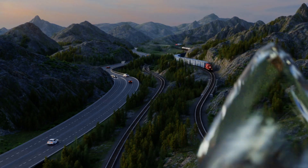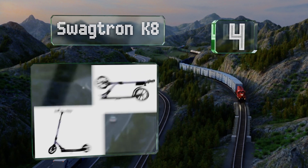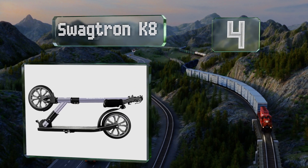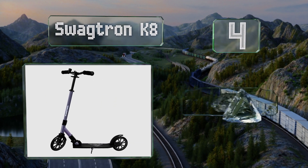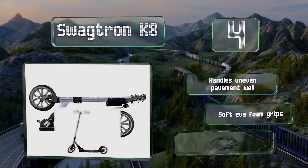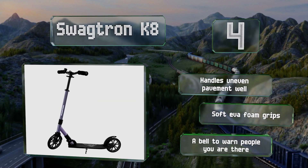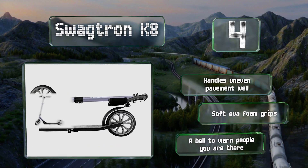At number 4, the Swagtron K8 is equipped with smooth-gliding ABEC 9 bearings, so you get a nice long roll with every kick. Both the post and handlebars fold down for compact storage, and at only 10 pounds, it's not at all too heavy to carry around. It handles uneven pavement well, and comes with soft EVA foam grips and a bell to warn people you're coming.